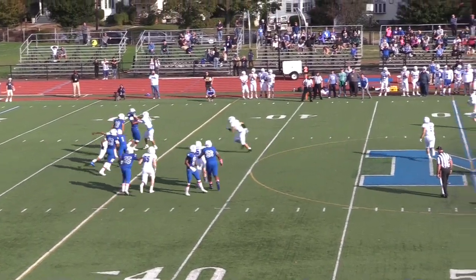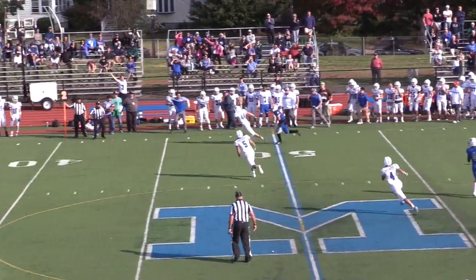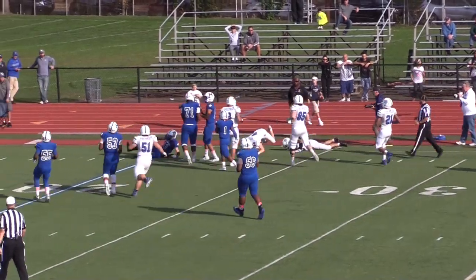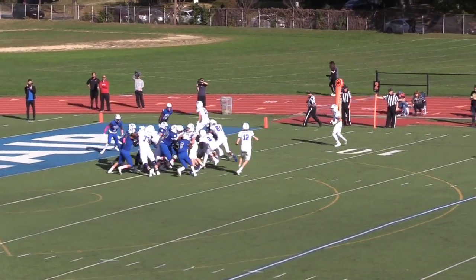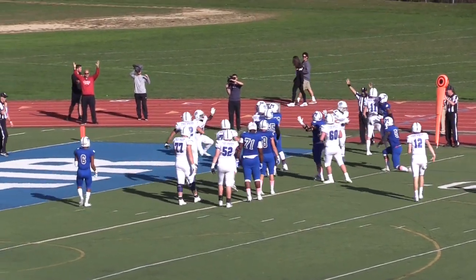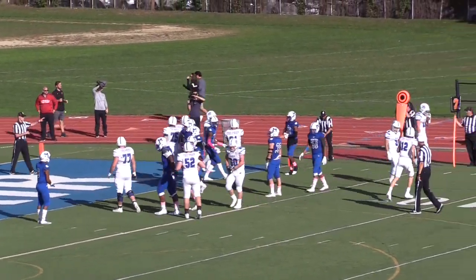Seton Hall showed a ton of fight in the second half. Sophomore Tyler Cook gave them a much-needed interception and brought it inside Montclair's 25-yard line. That set up Kyle Monungay for a 5-yard touchdown run, his second of the day, to put the score at 49-31 in the third quarter.